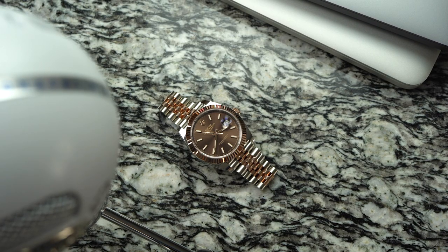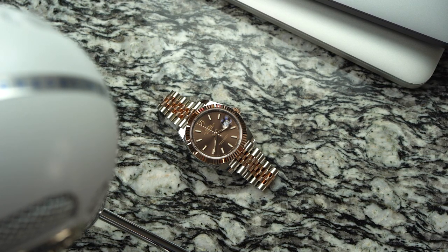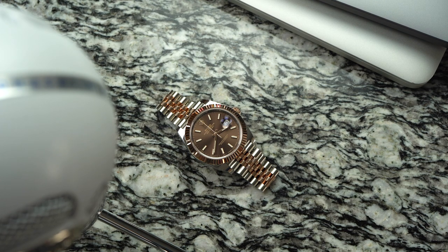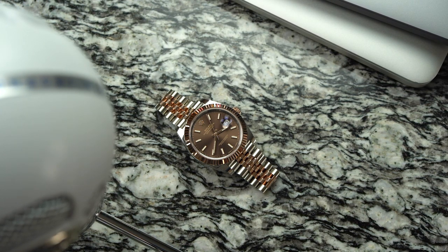Rose gold is usually made by including copper with yellow gold — that's where it gets its red tint. Apparently, normal rose gold can fade over time as the copper is exposed to the environment. To solve this, Rolex adds platinum to their rose gold, guaranteeing that the color will not fade over the decades.